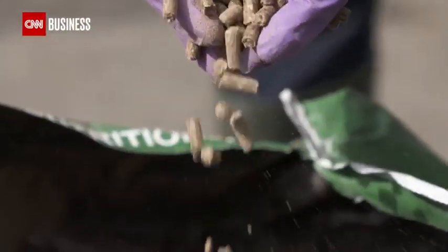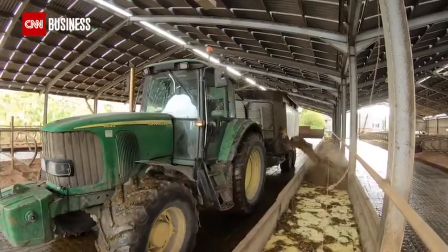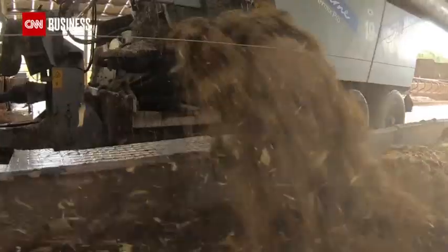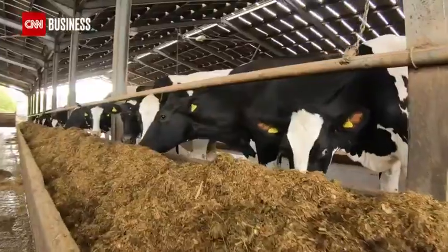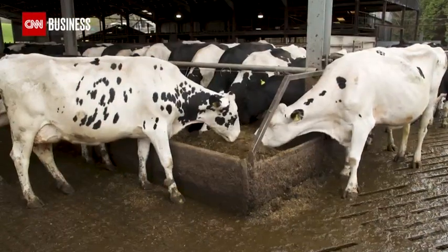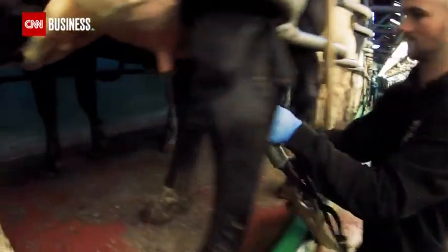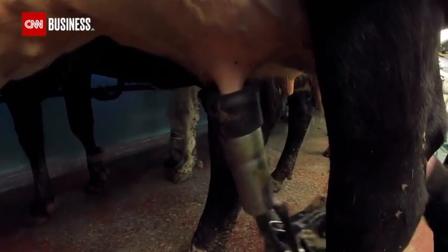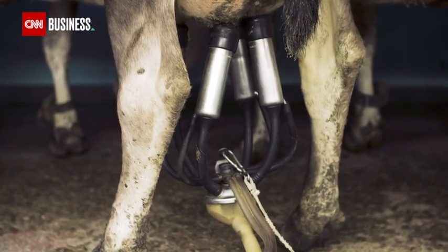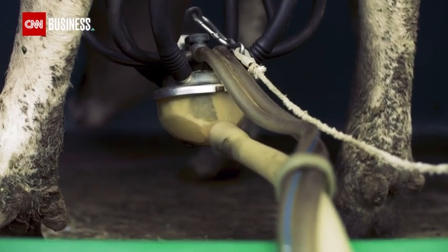While more research is needed into using this feed in other herds like beef and plant cattle, Mootral expects to have roughly 300,000 cows taking its supplement by next year and 9 million by 2025. Using garlic has brought other surprising benefits too — you need less antibiotics in treating diseases such as mastitis, and there are significant milk yield increases, especially towards the latter days of the lactation cycle, which translate into real financial benefit to the farmer.